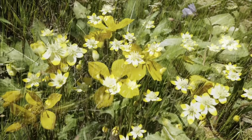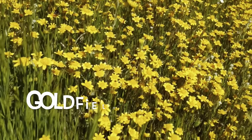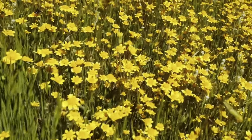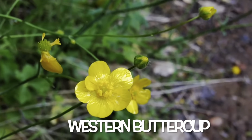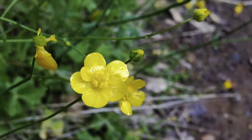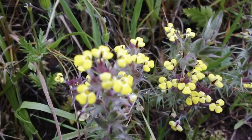Cream cups. And sun cups. And these California goldfields. These are western buttercups.